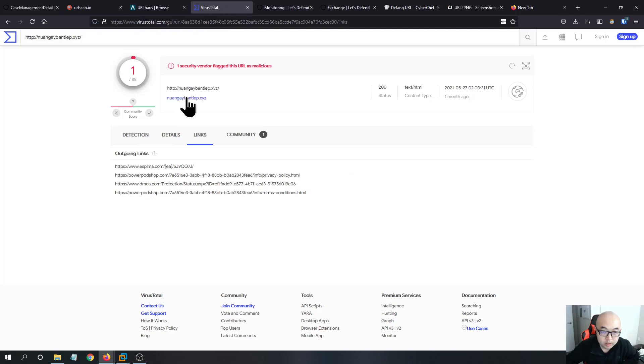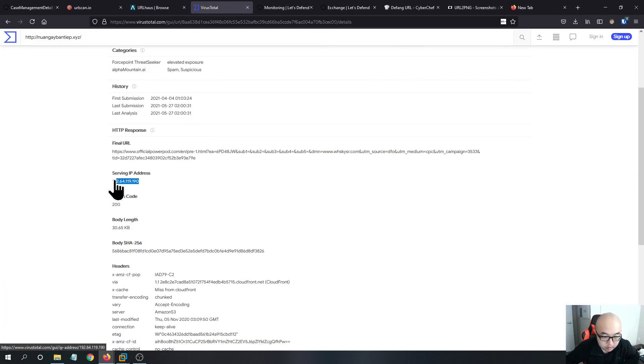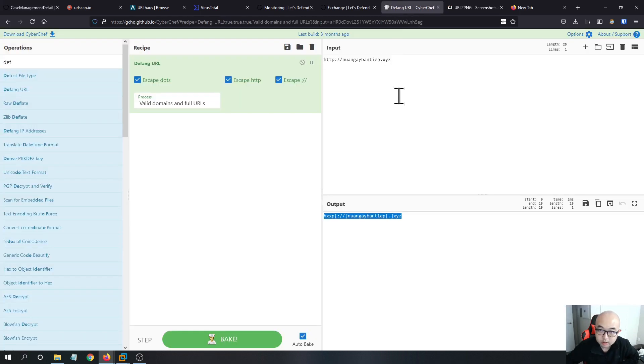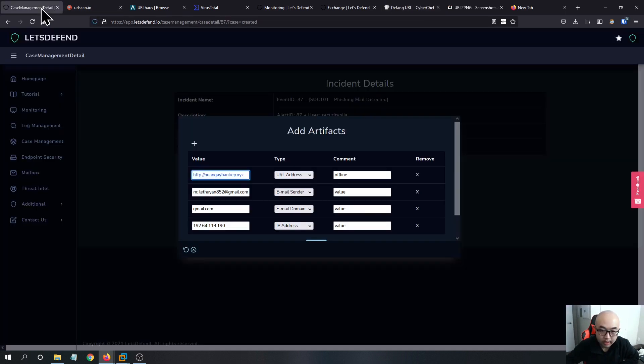We can add the IP address — the server's IP address is as seen earlier. Be careful: if you put any email address or malicious URL in the report, you want to use a defanged URL format to obfuscate it, so that whoever reads your report will not accidentally click on the malicious link and get infected. There is no MD5 hash in this case since we have no attachment.